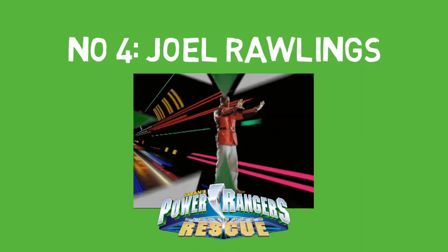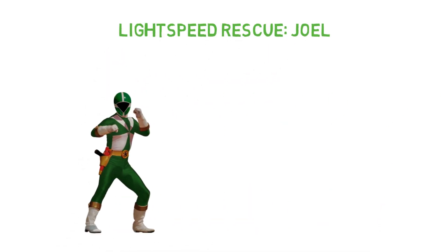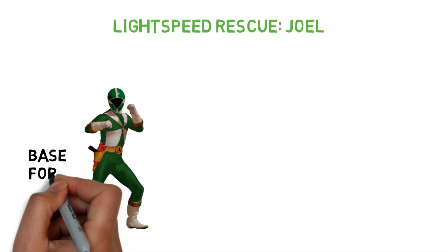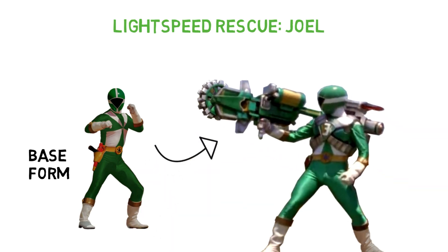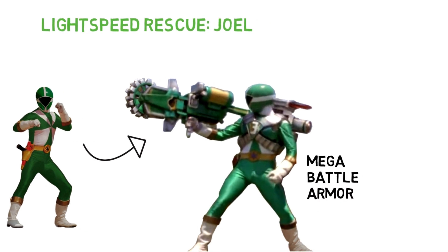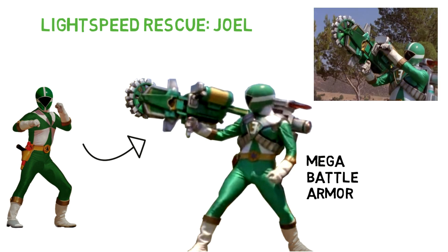Number 4: Joel Rawlings of Power Rangers Lightspeed Rescue. While Battleizer armours are typically reserved for the Red Rangers of the team, in Power Rangers Lightspeed Rescue the Blue and Green Rangers also get unique personalised battle armours of their own. Joel's Green Lightspeed Mega Battle armour is equipped with powerful cutting saws which can cut through almost anything.